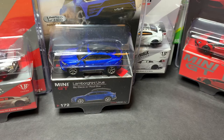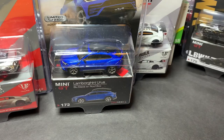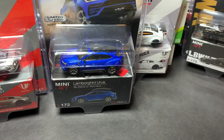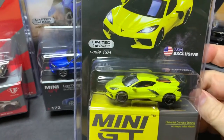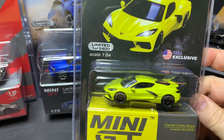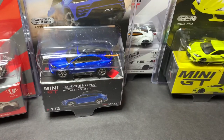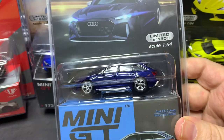Alright, now we've got to find the razor to open this other box. I did not realize I ordered quite so many MINI GTs — this box is full. From MINI GT: Chevrolet Corvette Stingray in yellow metallic. Audi RS6 Avant in blue metallic.